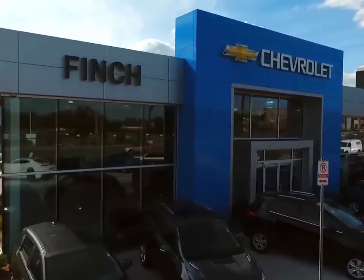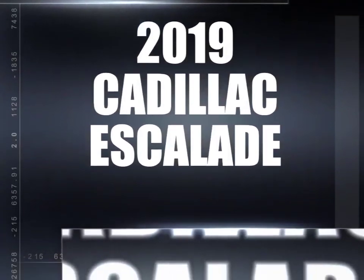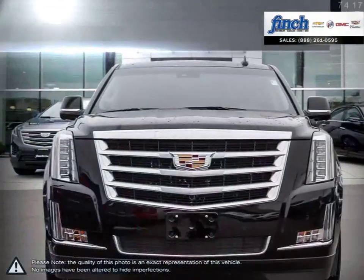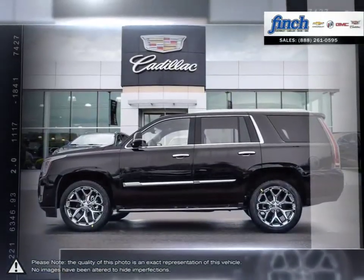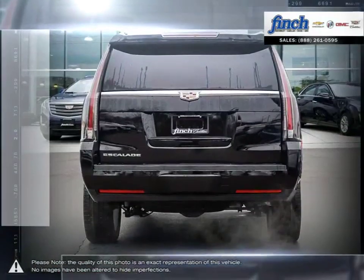Welcome to Finch Chevrolet. Today we're looking at a 2019 Cadillac Escalade. The Cadillac Escalade has remained an icon among SUVs year after year thanks to its expressive styling and outgoing attitude. The Escalade sets the standard for luxury with an interior that cradles you in a feature-rich cabin full of thoughtful tech and design.